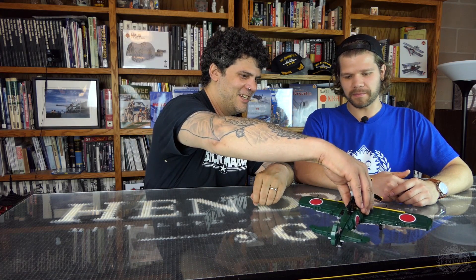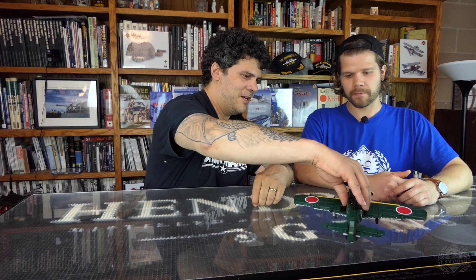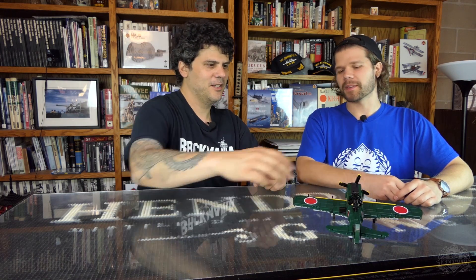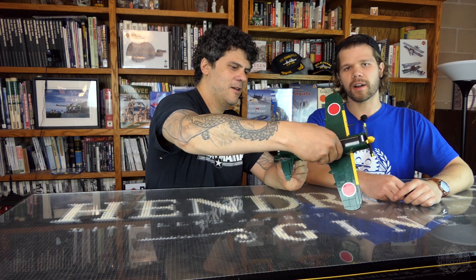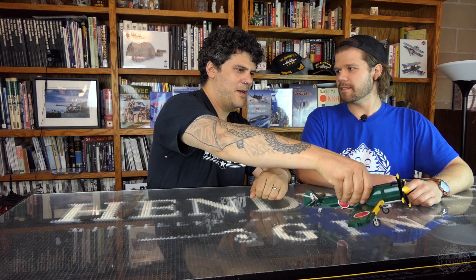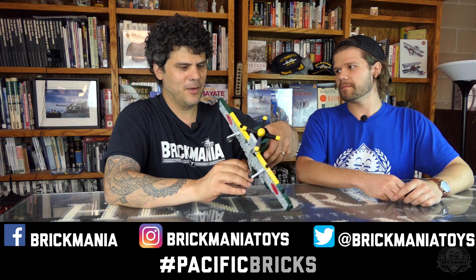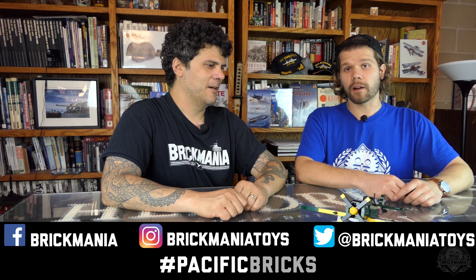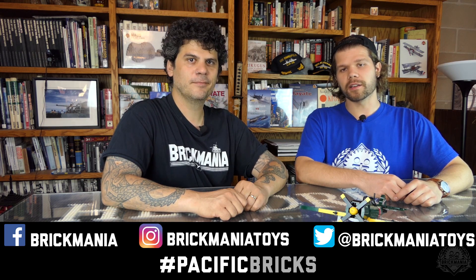So that's it — that is the Ki-84 Hayate. We made this for Pacific month, which is all month long. Hashtag Pacific Bricks — we did this last year and we're going to do it again this year, and you could potentially win valuable cool prizes. For more information, check out Brickmania.com. Thank you very much for watching and thank you for your support.